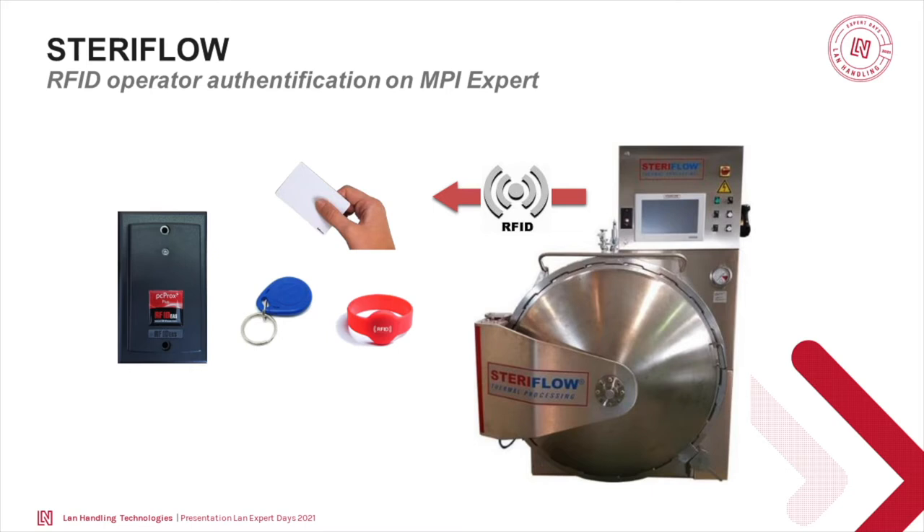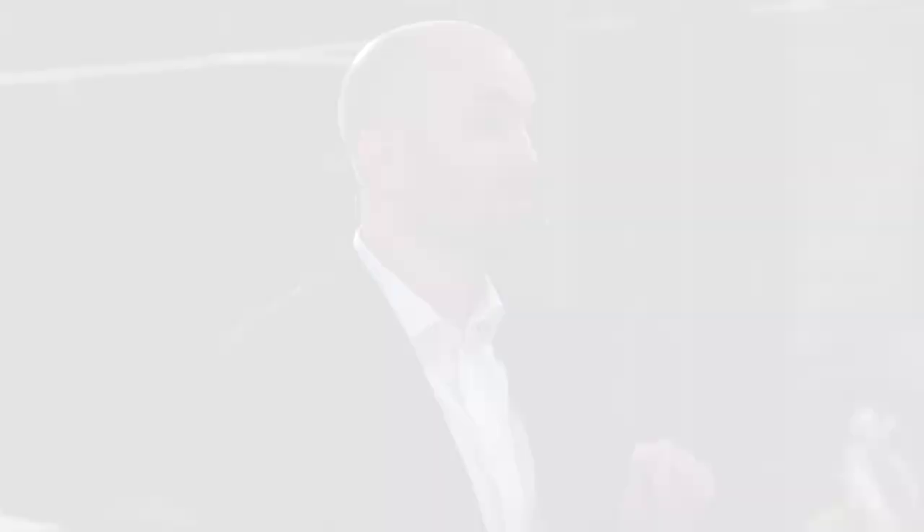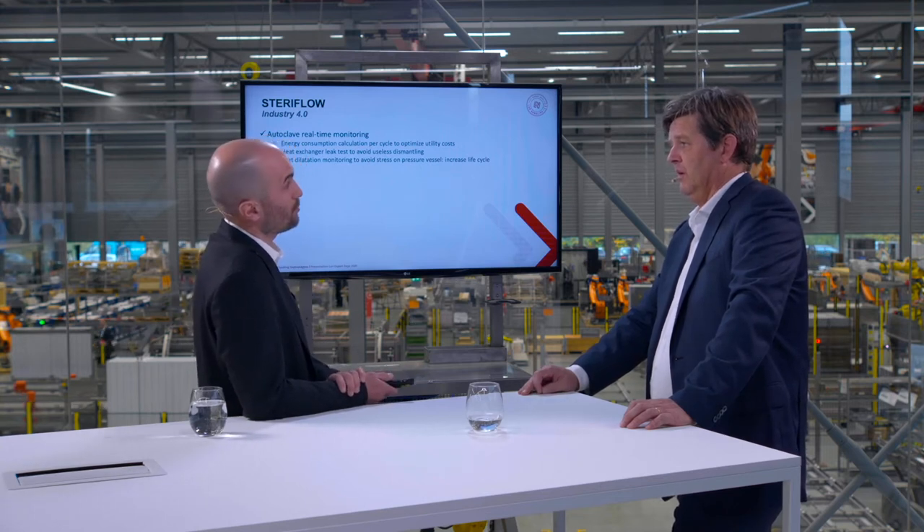The objective here was first to improve energy consumption monitoring. You can monitor in real time how much steam, water, and compressed air you are consuming, directly from the screen. First you need to know before you can make changes to save. It's very convenient for a customer not to wait until the end of the month to know how much steam they consumed. It's indicated in live transactions, and you can do statistics very easily — knowing exactly how much steam you consume per batch, per hour, or per tonne of product.